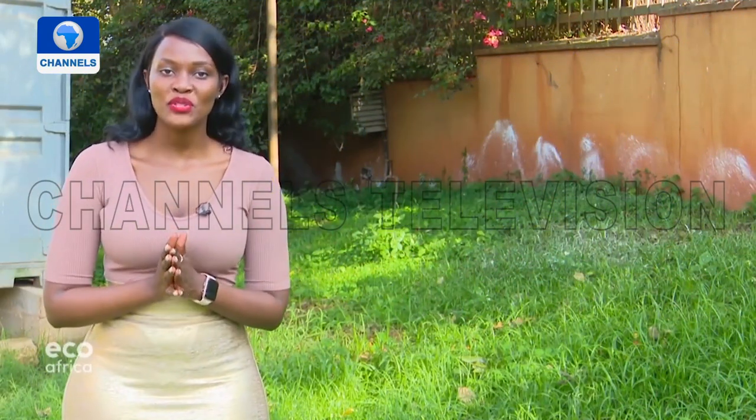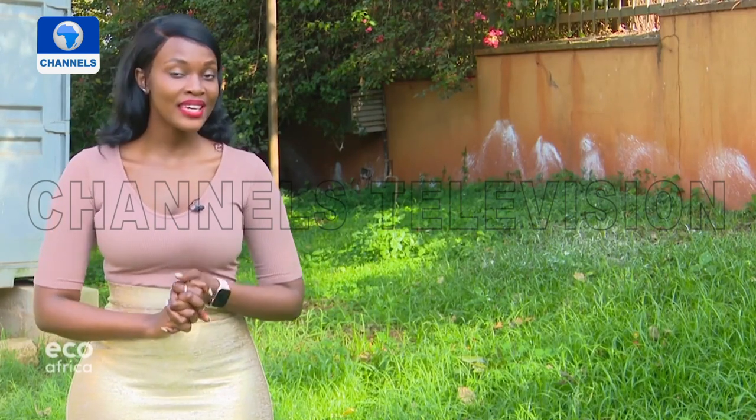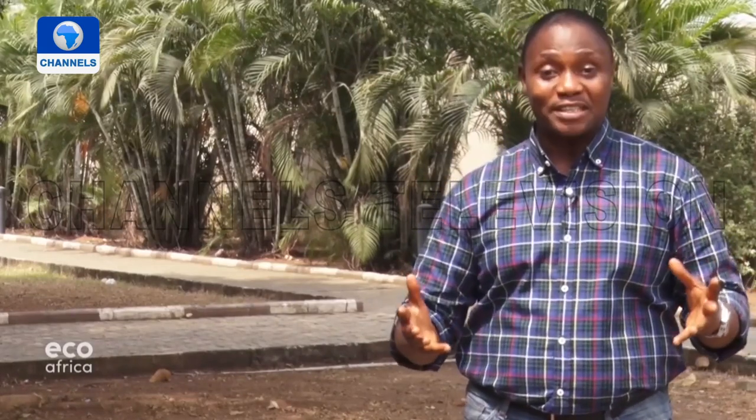A warm welcome to this week's episode of our environmental show EcoAfrica. I am Sandra Twinobulio here in Kampala, Uganda. This show is a co-production of Channels TV in Nigeria, DW in Germany, and TV here in Uganda. I'm with my co-host Chris Ellams. Hi Sandra — a big hello to our viewers from me in Lagos, Nigeria. It's good to have you with us for another edition of our environment show with a focus on Africa.